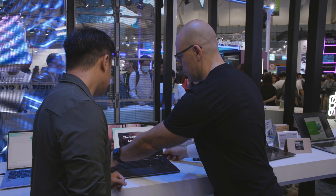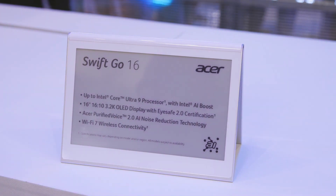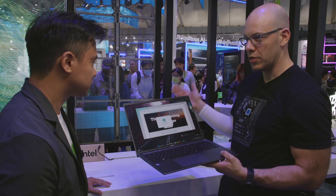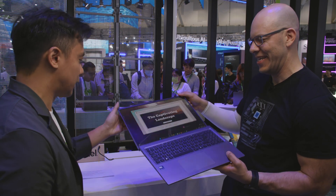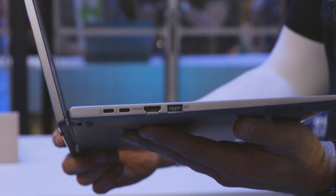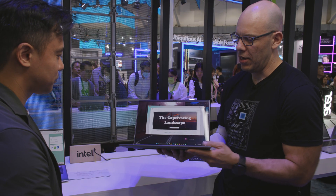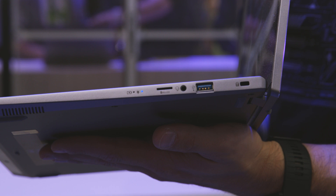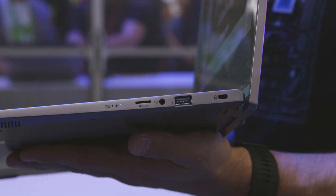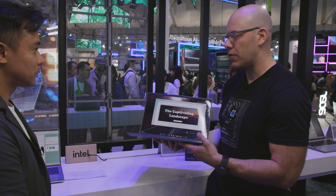This is the Swift Go 16, which also has an Intel Core Ultra 9 — the Meteor Lake architecture. It's very beautiful — I love the aluminum body too. It also goes 180 degrees. For the ports, we have HDMI, USB-A, two Thunderbolt ports, and for content creators, there's an SD card slot and an audio jack, plus another USB port and a security lock. It's a very beautiful and complete option.